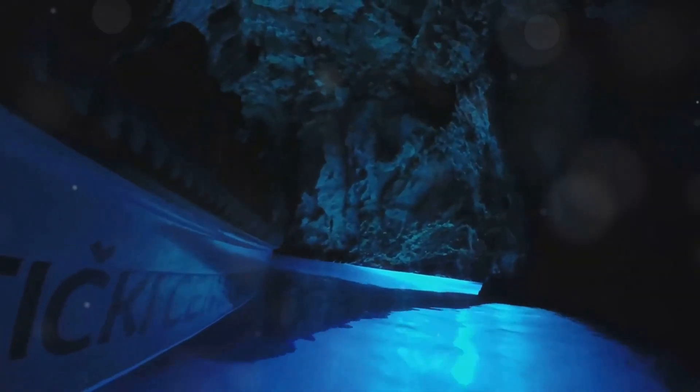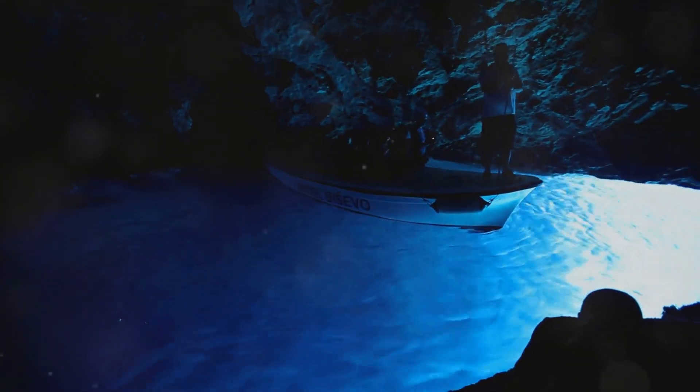Explore the Blue Cave on Biševo Island. The cave's glowing blue light is a natural phenomenon that will leave you in awe.